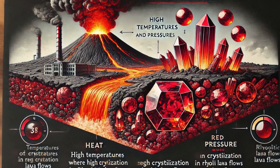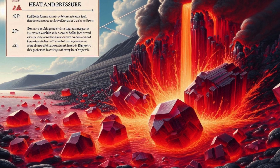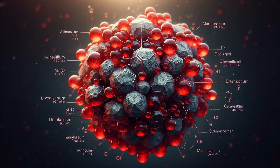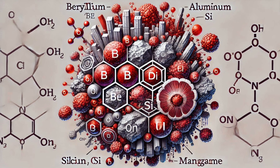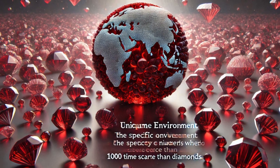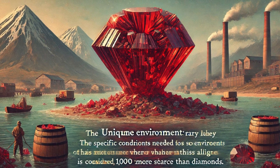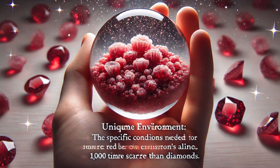Red Beryl forms in volcanic environments where high temperatures and pressures facilitate the crystallization of Beryl in rhyolitic lava flows. The presence of beryllium, aluminum, silicon, oxygen, and manganese in the host rock is crucial for its formation. The rarity of Red Beryl is largely due to the scarcity of environments where all these factors align — it is considered 1,000 times more scarce than diamonds.